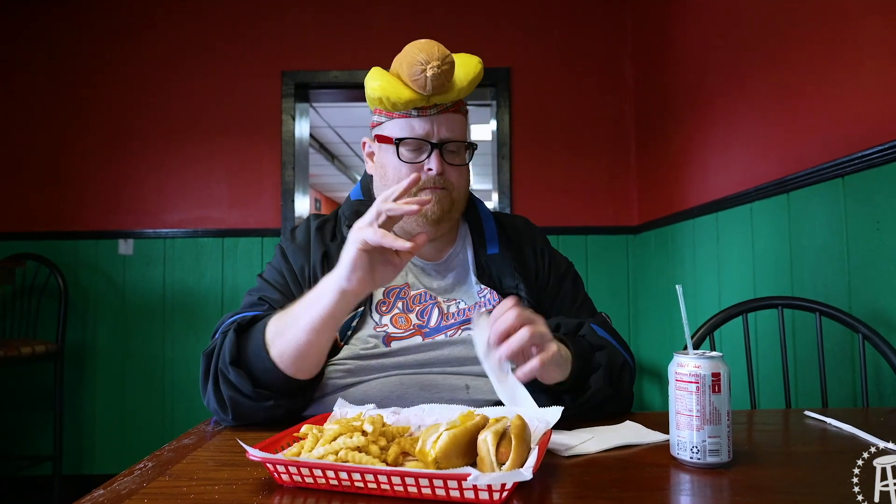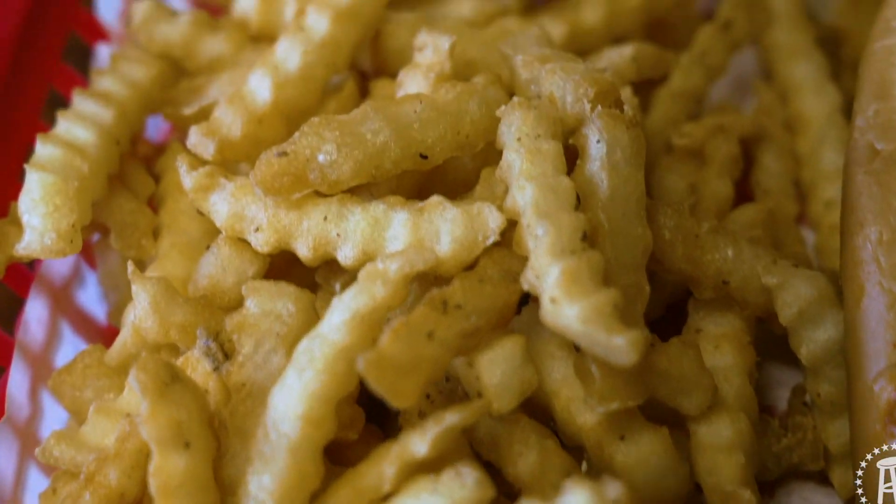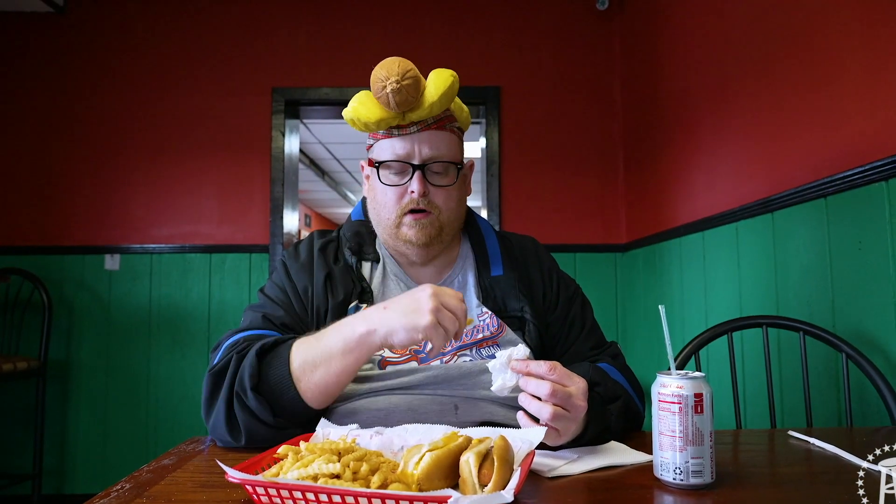There is a definite bite to this chili. The cheese actually kind of puts it down a little bit, but it's a good blend — a very good blend. I'm actually going to give the chili dog a double. And then we got the fries — these crinkle cut fries. Crinkle cut fries go good with hot dogs.